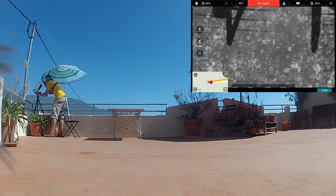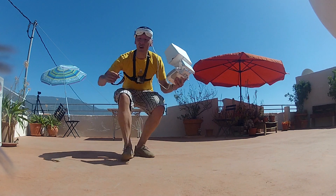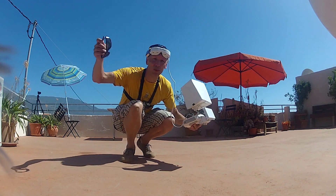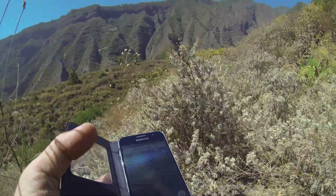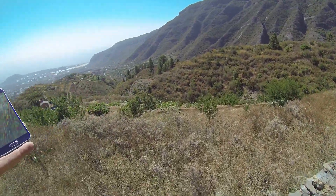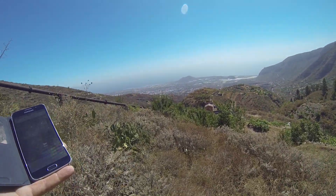I think it landed. I will wait until I get the signal back in case it just started to go up again, but I think it just landed on the roof. I am not getting the signal back, and that means I'm going to get my car and drive up there and get it back. From here it's really difficult to see which house it is.